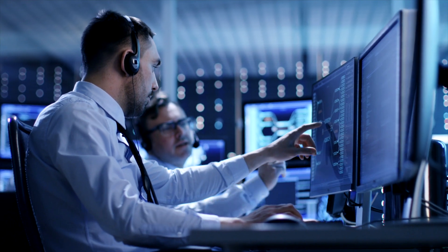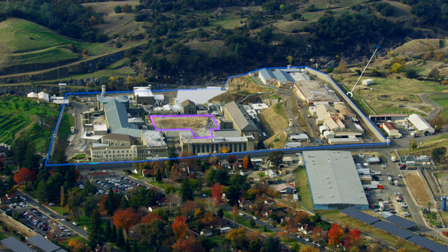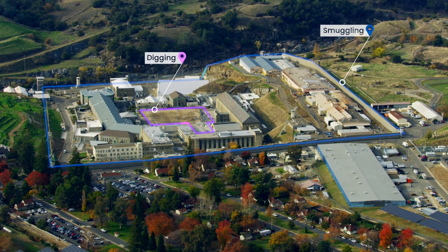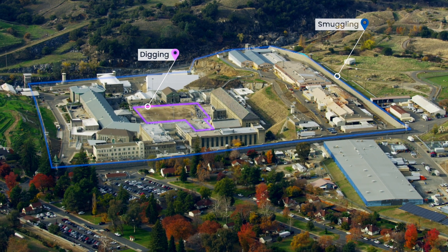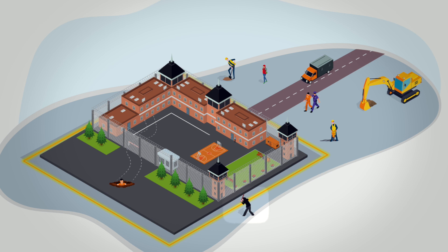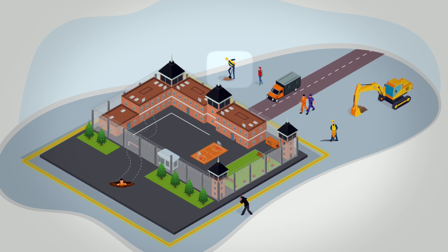PrismaPhotonic's patented Hyperscan technology, paired with machine learning and data analytics, provides the exact location and classification of events, allowing you to choose the suitable response and action for smuggling attempts, abnormal activities, digging around the facility, and more.